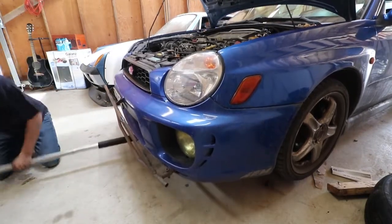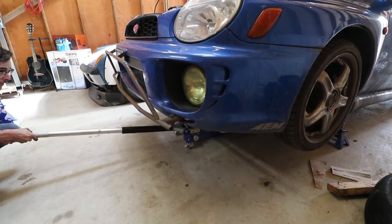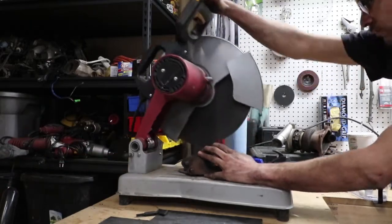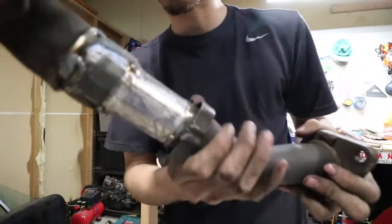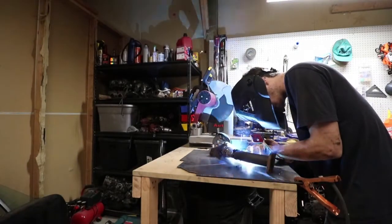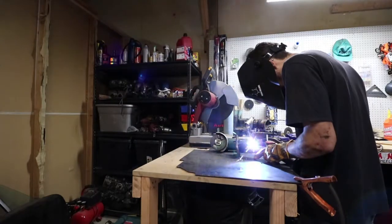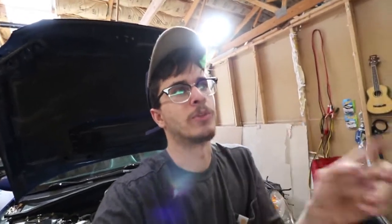So I'm going to weld it. Today is tomorrow and the new up pipe is in and it works great. I got so used to driving the car with that old crappy up pipe that I forgot how it felt normally. I wasn't making boost until like 4,000 RPMs. Now it's making boost at like 2,700, which is amazing.